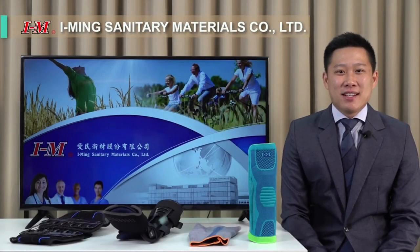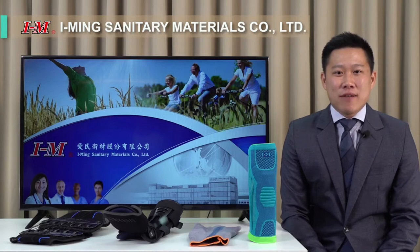Hello ladies and gentlemen. We are Ai Ming, a company based in Taiwan. Today we are very pleased to present some of our brand new products for this year.